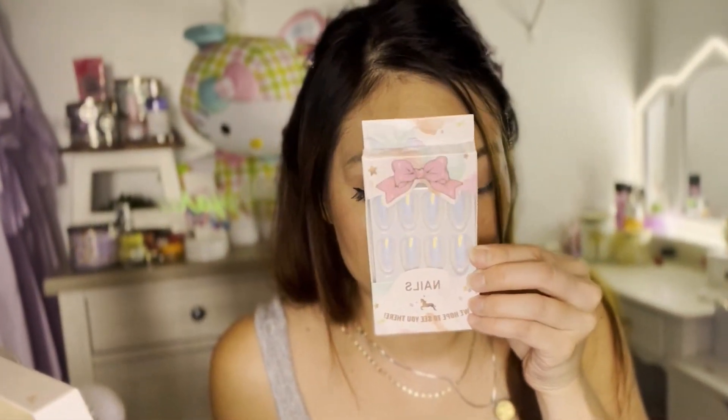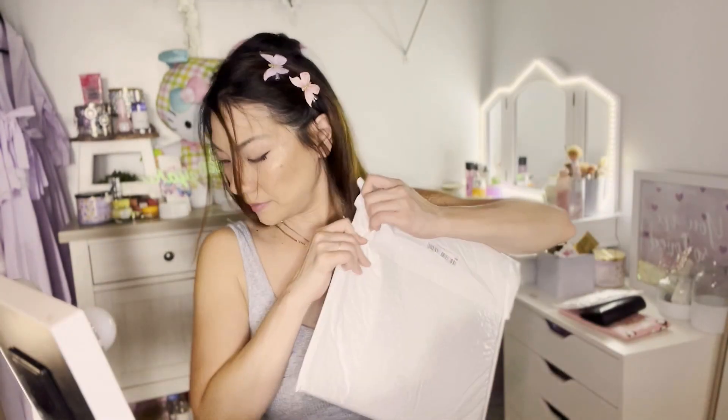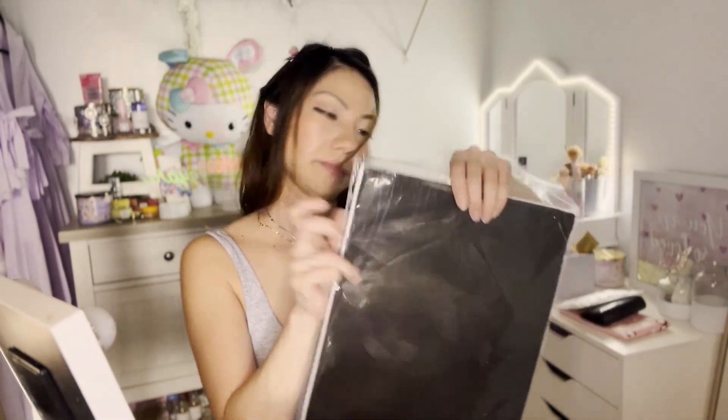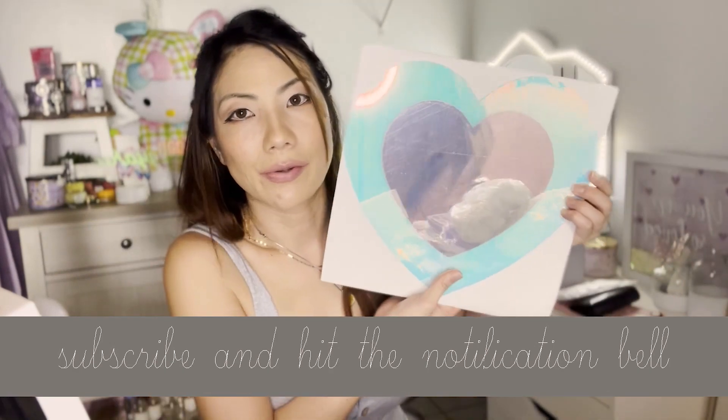These are also really pretty — these are iridescent. I got a cute little heart mirror. Isn't it so pretty? I'm going to put this as little decor on the inside of the vanity wall. We'll find out — stay tuned.